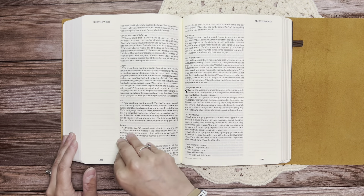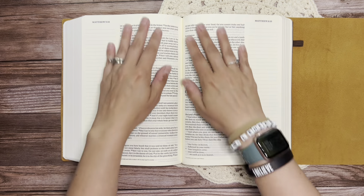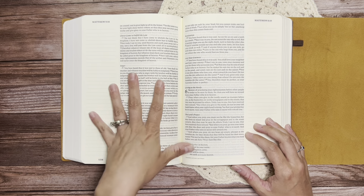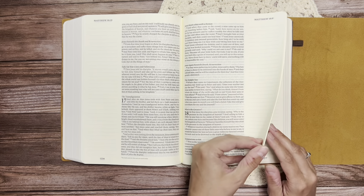So here we are again in the Sermon on the Mount. Like I've said every time, the Sermon on the Mount is Jesus talking for several chapters. This is not a red letter edition Bible — I also believe this is the first Bible I have had that is not a red letter edition. So there are going to be some adjustments all around here with this Bible, but I am so excited about it.